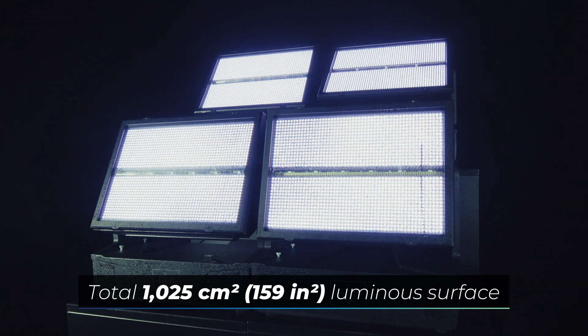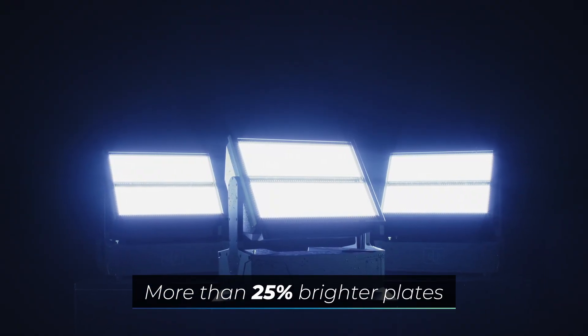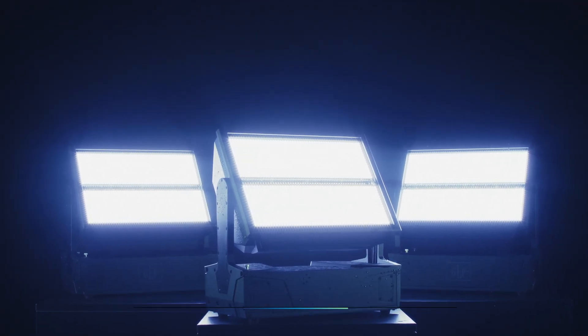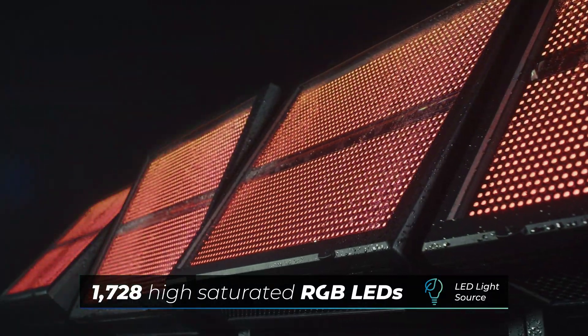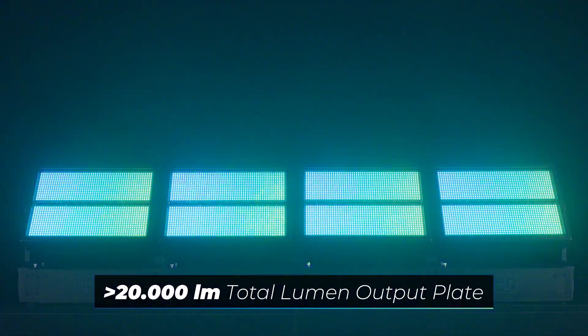The bigger luminous surface not only increases the visual solid angle, but the visibility of the surface is perceived as larger and up to 25% brighter. The saturated colors and exceptional brightness of the 1728 LEDs provide powerful diffuse lighting.